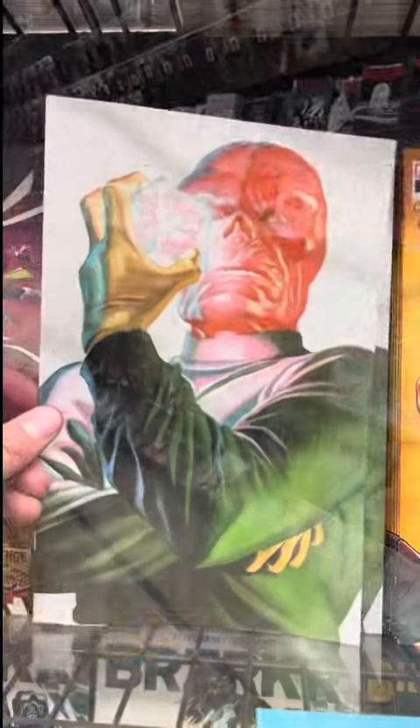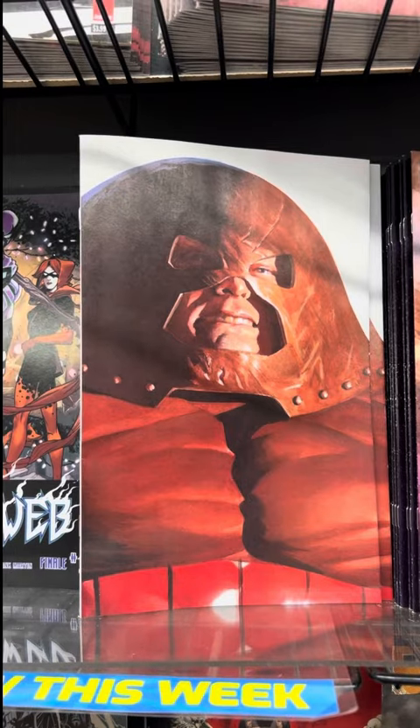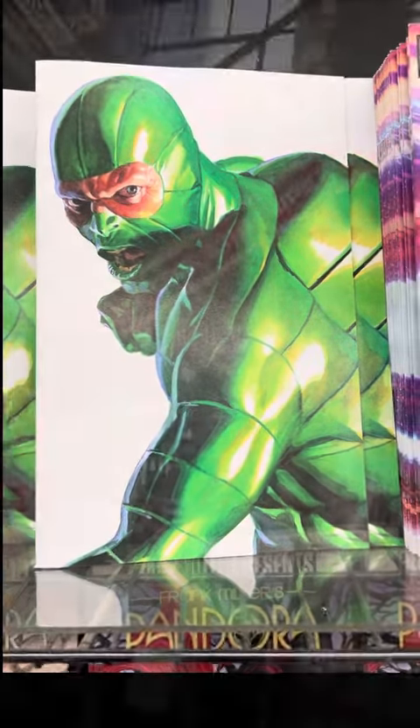Really cool — this Alex Ross Red Skull, so cool. And another Alex Ross — the Juggernaut, really cool. And my all-time favorite: the Scorpion by Alex Ross. So cool.